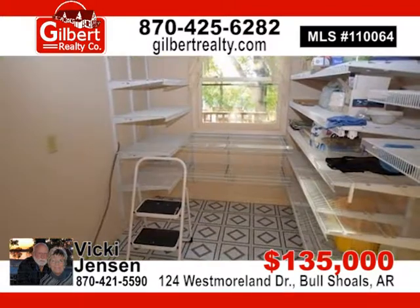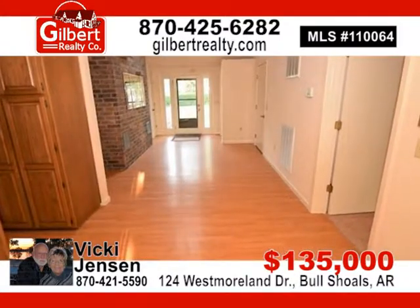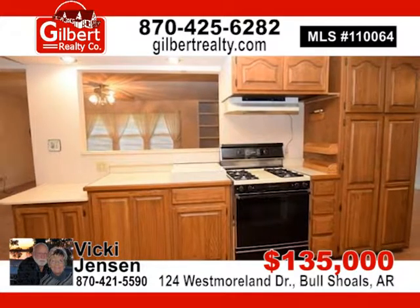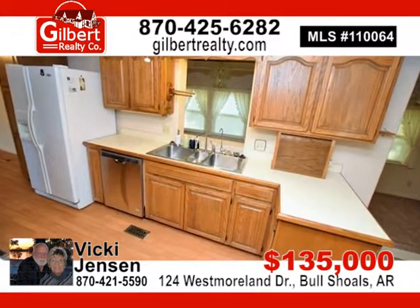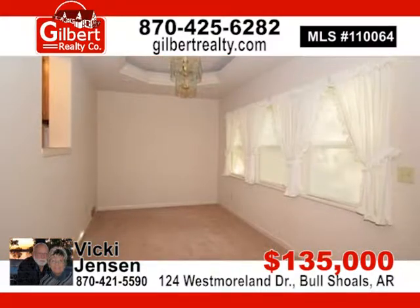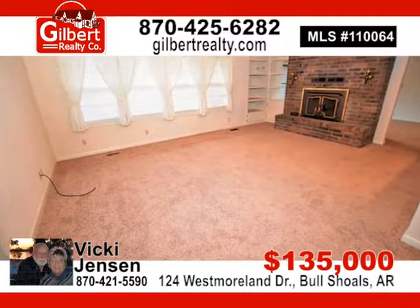Price reduced. This 3-bedroom, 2-bath ranch with split bedroom plan features a master suite, with roof, dishwasher, and carpet new in 2016. Many updates include central heating and cooling, RV boat parking, shop, handicap accessible, and much more. For $135,000, contact the Jensen team, Vicki or James Jensen, today.